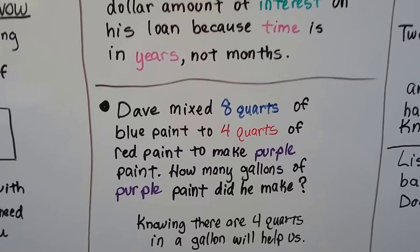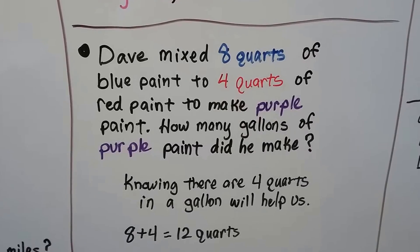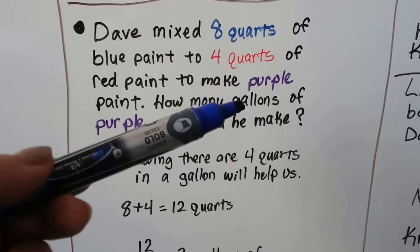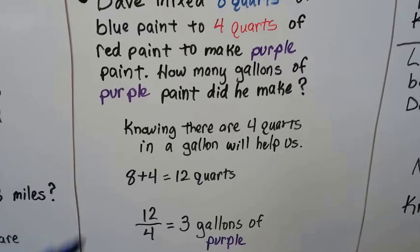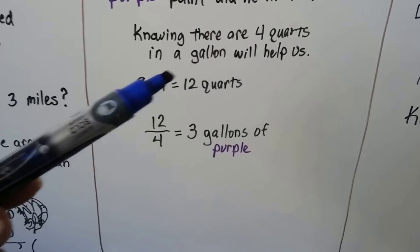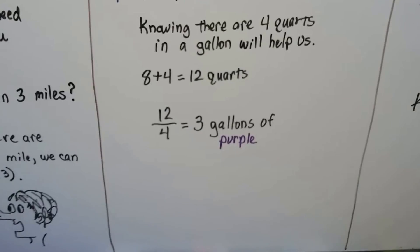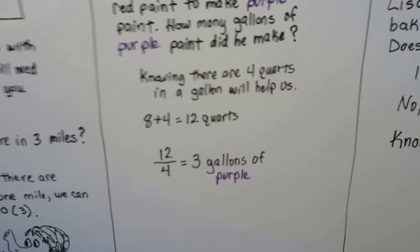Dave mixed eight quarts of blue paint with four quarts of red paint to make purple paint. How many gallons of purple paint did he make? Knowing there are four quarts in a gallon is key here — it gave us quarts but wants to know gallons. 8 plus 4 is 12. 12 divided by 4, because there are four quarts in a gallon, means there are three gallons of purple paint. It's going to help knowing these conversions by heart.